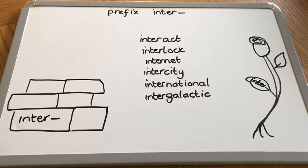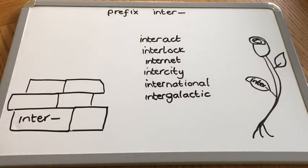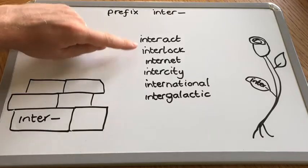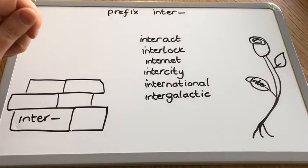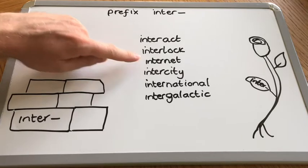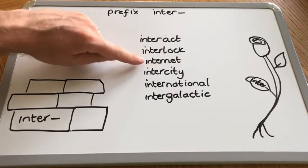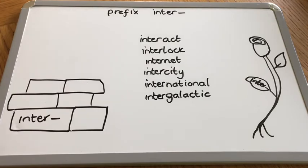Let's have a quick look at meaning. Interact means to act with somebody else or others, or it could be machines interacting, working together. Interlock is not something being locked anymore - interlock is about different parts being locked together. You do that when you make a chain - you lock the rings together - or when you're sewing or weaving with wool. The internet - that joins the network together, referring to people and ideas being interconnected, joined together through the internet.